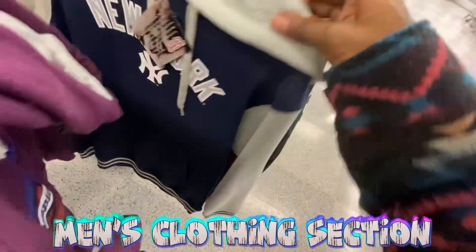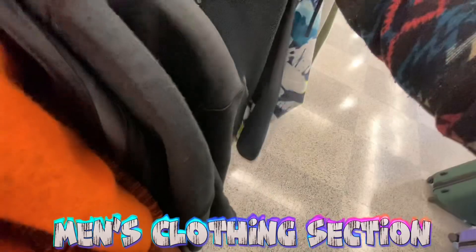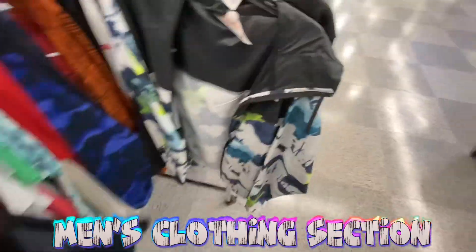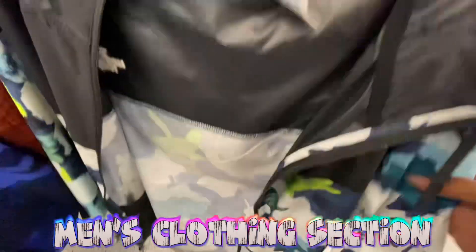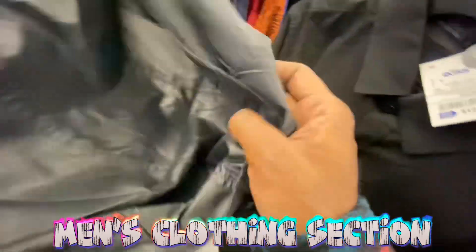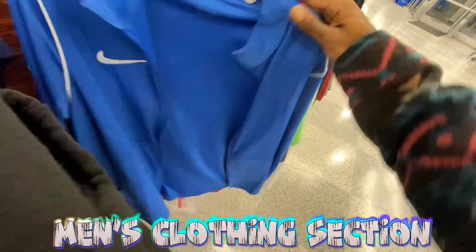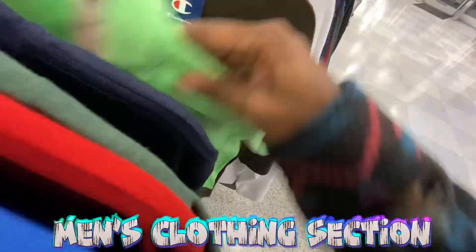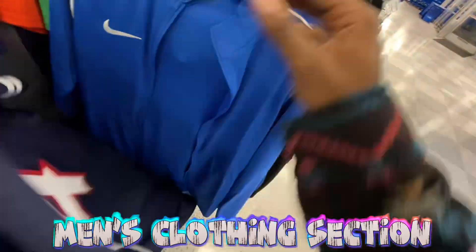Lots more team hoodies we've been seeing, Under Armour hoodies. Here's a North Face jacket — it's upside down, 40 bucks — very thin jacket with the North Face logo. More Under Armour turtlenecks popping up. Full-zip Nike jacket we've seen around as well.